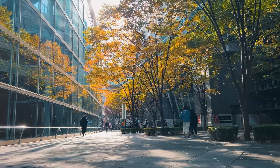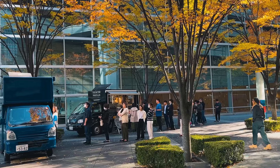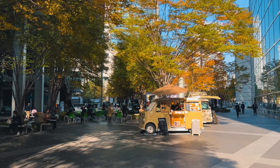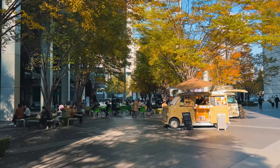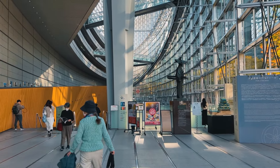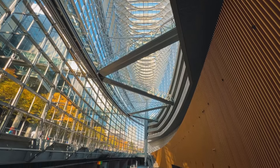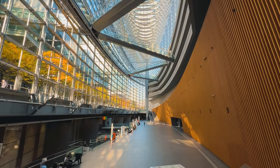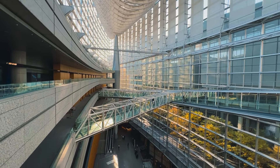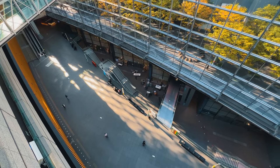Điểm đến tiếp theo sau khi ăn trưa là Tokyo National Forum. Khuôn viên bên ngoài với không gian rợp bóng lá vàng và những quán cà phê nhỏ nhỏ cùng mấy cái ghế để sẵn ngồi, một khung cảnh chiều hết nức. Tokyo National Forum tọa lạc tại khu Marunouchi là một trung tâm rất lớn ở thủ đô Tokyo. Đây là tổ hợp hội nghị nghệ thuật được đánh giá rất cao về mặt kiến trúc và là một trong những địa danh hàng đầu của Tokyo mà du khách nên ghé thăm, và tất nhiên miễn phí vé. Bước vào đây mọi người sẽ cảm giác mình nhỏ bé giữa một công trình khổng lồ, đúng là choáng ngợp.